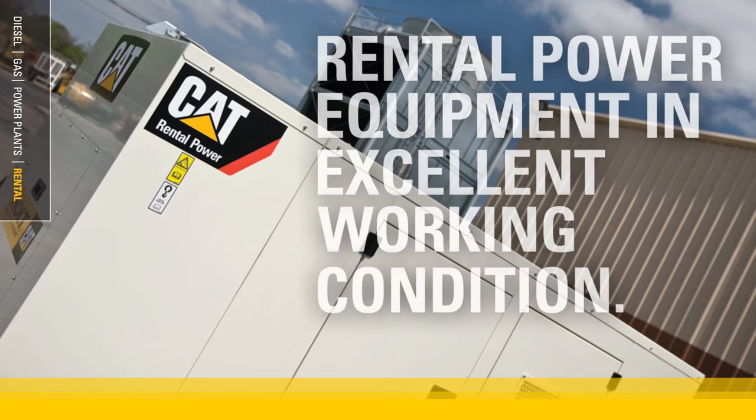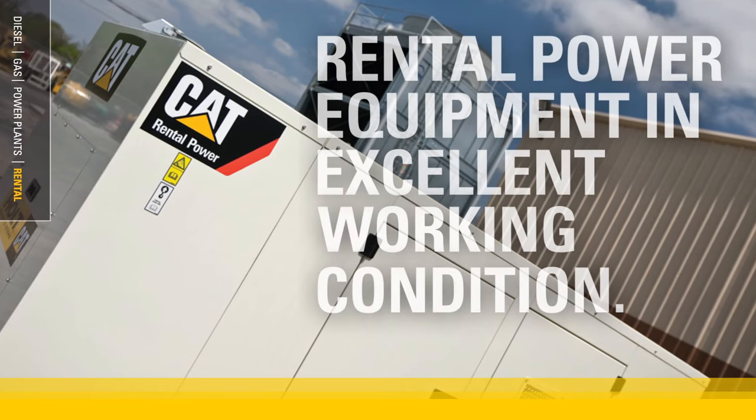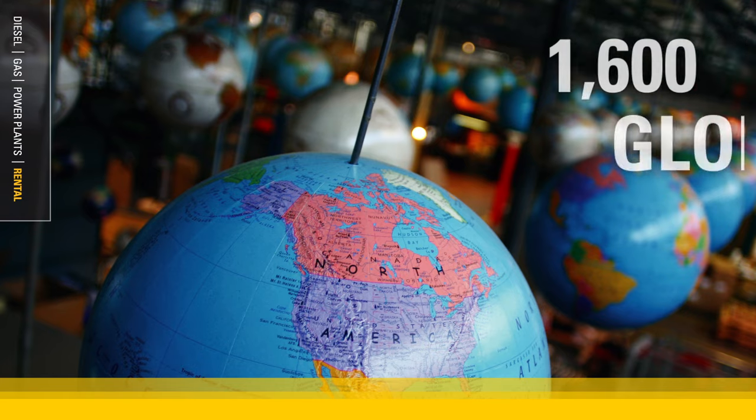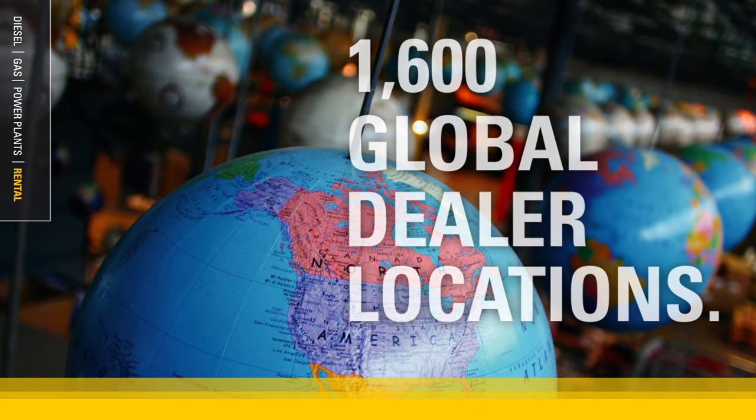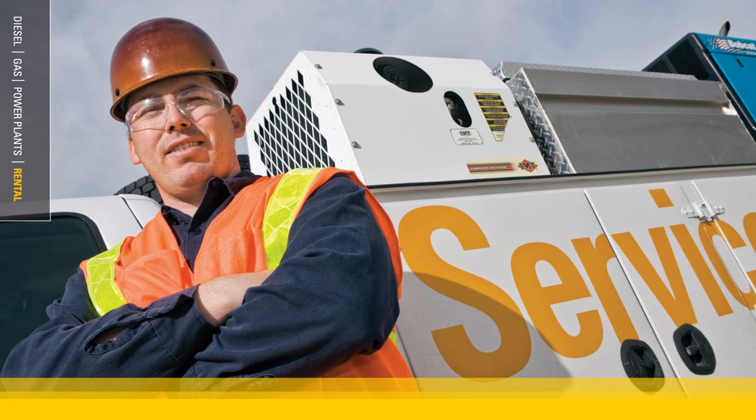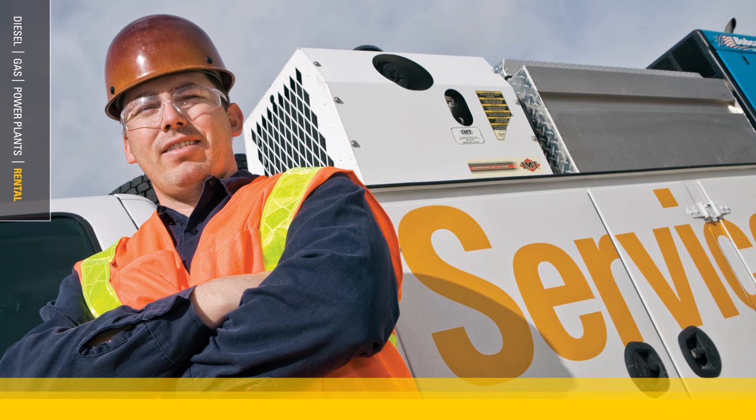Our fleets are always well maintained because less wear and tear means greater productivity. Plus, Caterpillar's global dealer network means we're closer to you, prioritizing service and increasing uptime with factory certified technicians ready to configure and maintain your system.